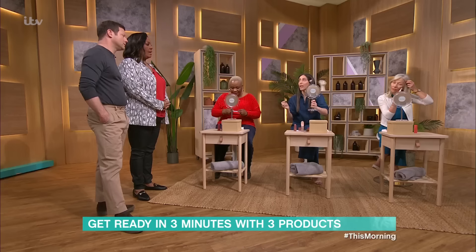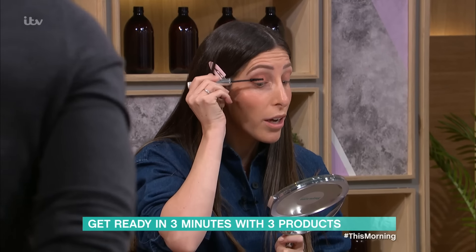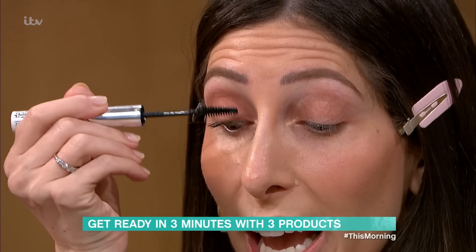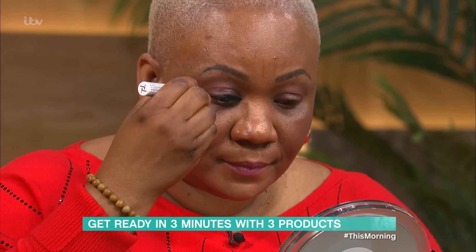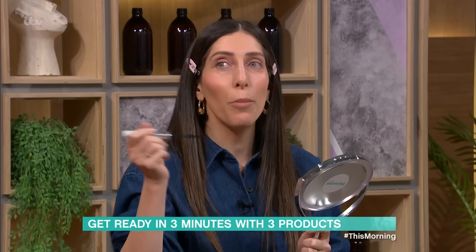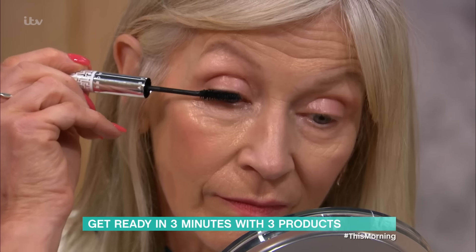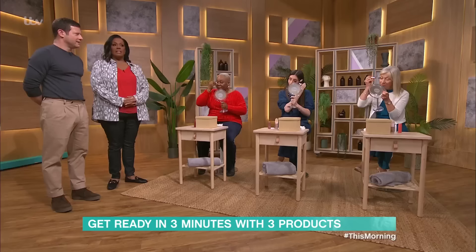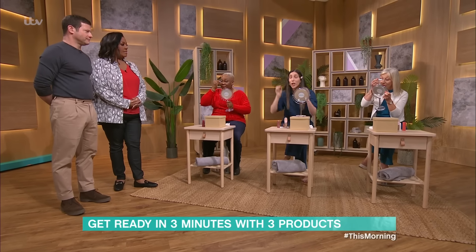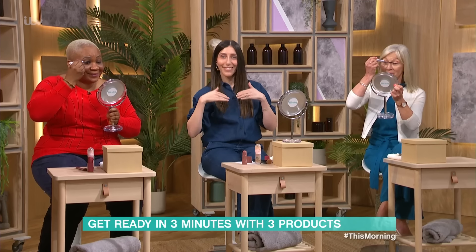Once you're done with brows, move on to mascara. The last thing you want when you're in a rush is to smudge — smudge gate is stressful. The best thing you can do to not smudge: look down and pop it on like this, making sure your lashes don't touch your eyelids. Don't even pop it back into the holder because you don't need that much mascara. People put on way too much — then it smudges, it goes gloopy. With whatever's left on the brush, just do the bottom lashes.